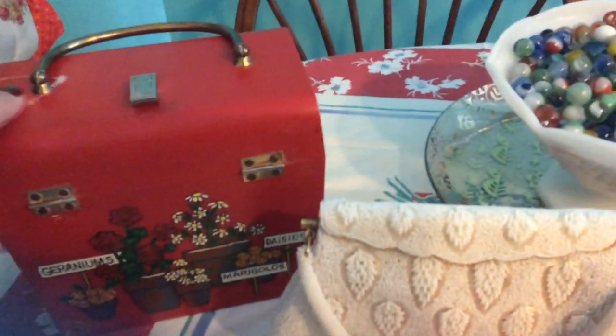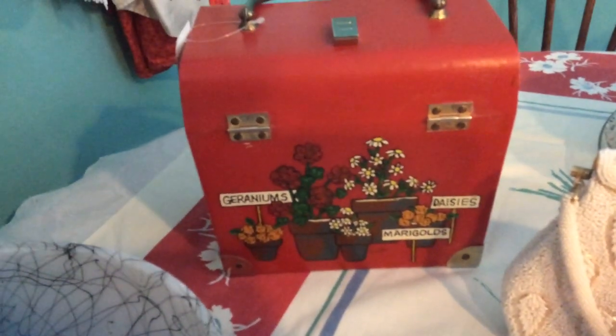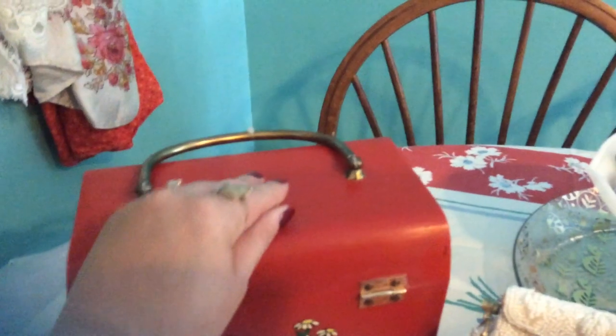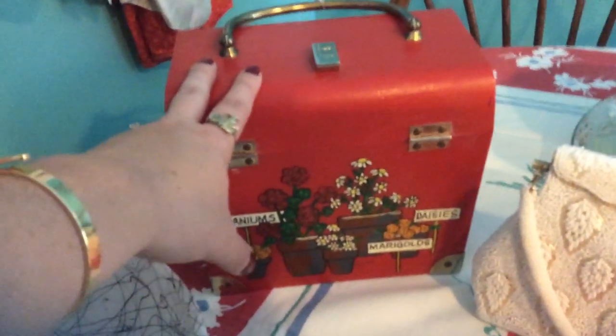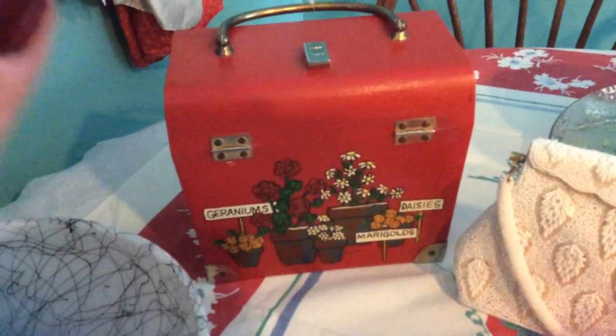I found two purses last week and paid the same price for both — $3.29 each. This one is a neat plastic material with a really pretty design on it and it is signed. Right here it says Caro Nan, and I looked up the purses — Caro Nan was known for doing painted basket purses, so this is more of the plastic version. I'll show you the inside: it opens like this and has a pretty yellow floral print. The inside does smell a little, like it's been stored for a long time, so I might try airing it out in the sun.